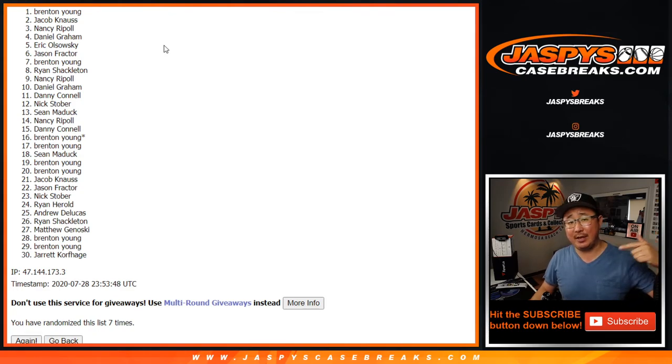I'm Joe for jazpyscasebreaks.com. Thanks for watching. There's more — like I said, more opportunities on the website. Check it out, and I'll see you next time for the next one. Bye-bye.